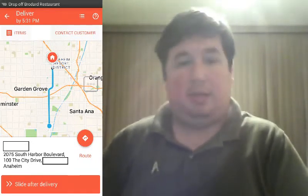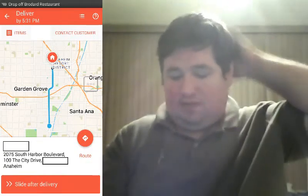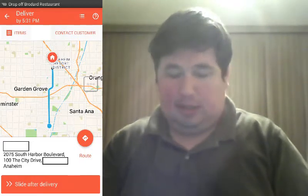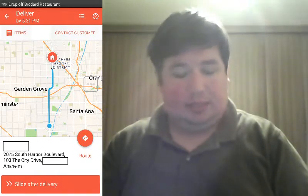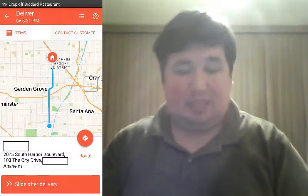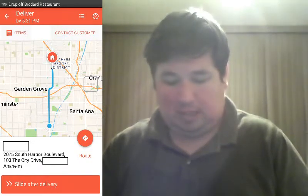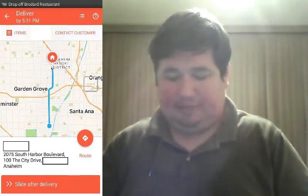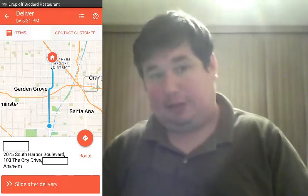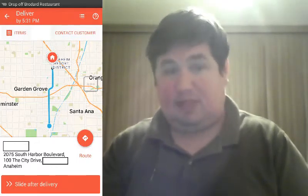As you can see from the screenshot — and if I'm looking down, it's because I'm looking at my phone — there is an address: 2075 South Harbor Boulevard. Underneath it, it says 100 The City Drive, room blank, and then it says Anaheim. Technically she gave me two addresses — both streets in Anaheim. The app will always go with the first address, the main address, if there are conflicting addresses. So I went to 2075 South Harbor Boulevard.